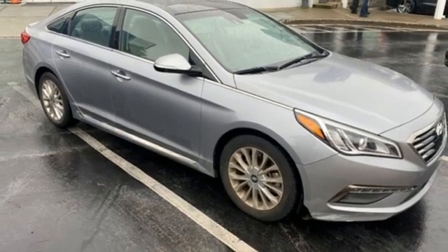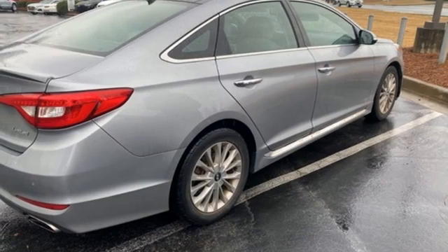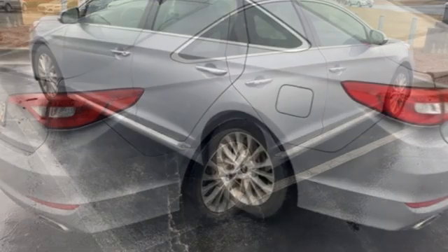Dual zone climate control, automatic transmission, aluminum wheels, gas pressurized shocks, and an inline four cylinder engine.